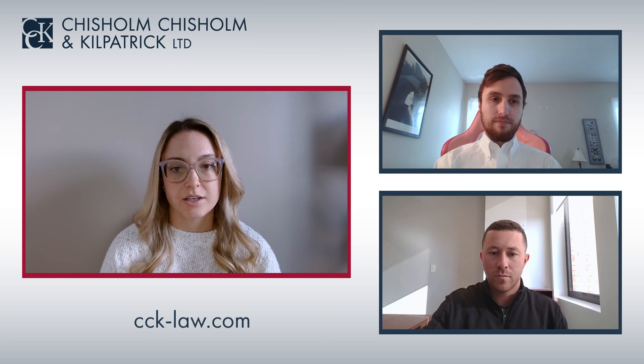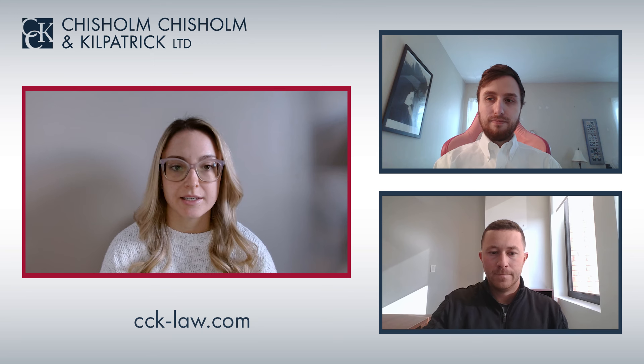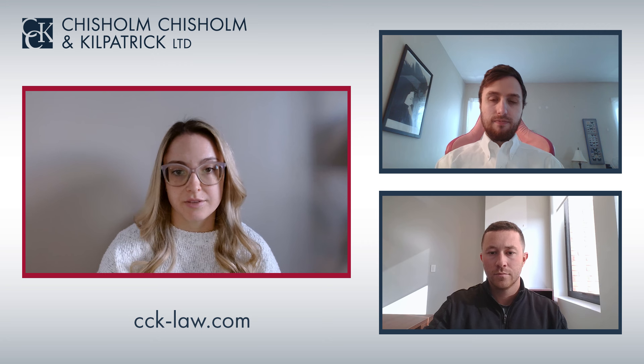VA rates dental and oral conditions under 38 CFR 4.150, diagnostic codes 9900 to 9918. VA mouth and teeth ratings range from 0 to 100 percent in increments of 10 percent. VA provides the highest scheduler compensation to veterans with 100 percent ratings, as their dental conditions are considered totally disabling.